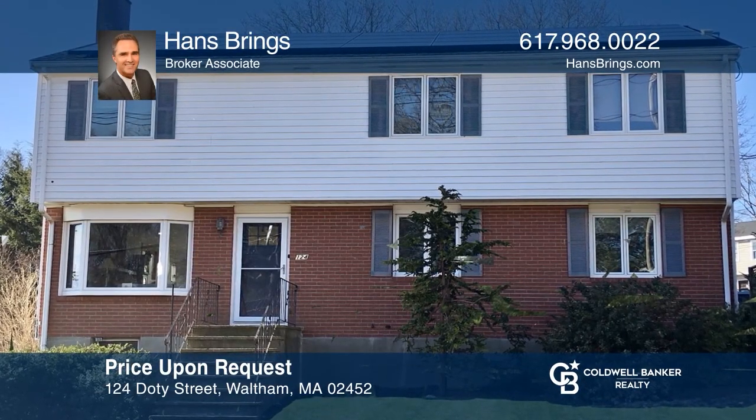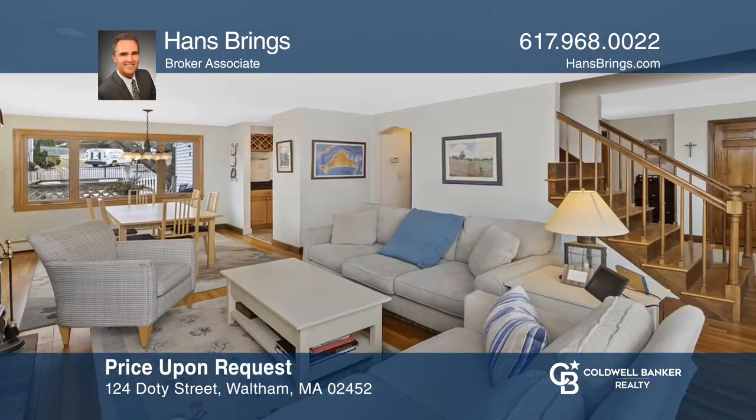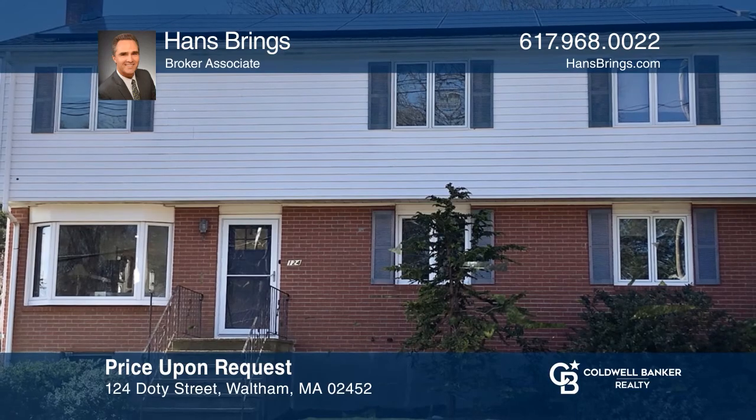Welcome to a highly desirable East View Park location on the Belmont Line. This sensational expanded center entrance colonial has a younger second floor addition. Schedule a showing with Han Springs today.